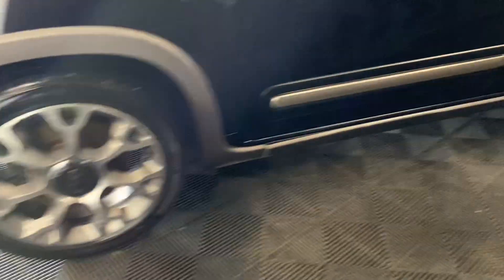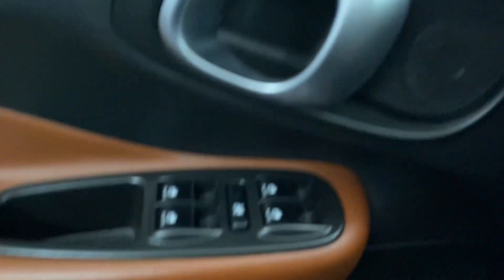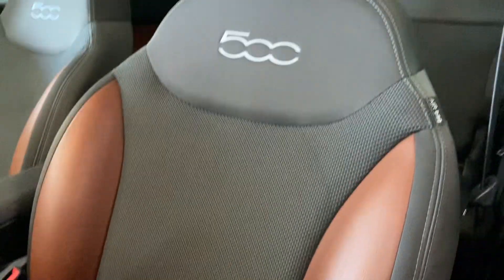You have 17-inch aluminum wheels. Heading into the front seat, on your door panel you have your powered windows, as well as your side mirror adjusters. You have gray and brown interior throughout.